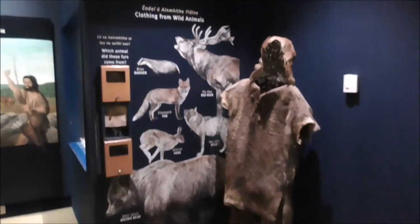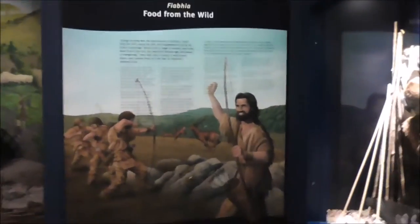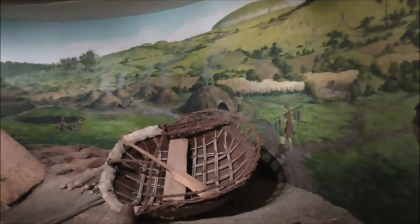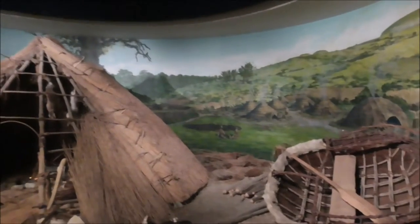The whole section here deals with the people and the wildlife — the clothing, the hunting, food, and the weaponry these people in the megalithic age would have used. And here we have their homes. Hunter-gatherers.